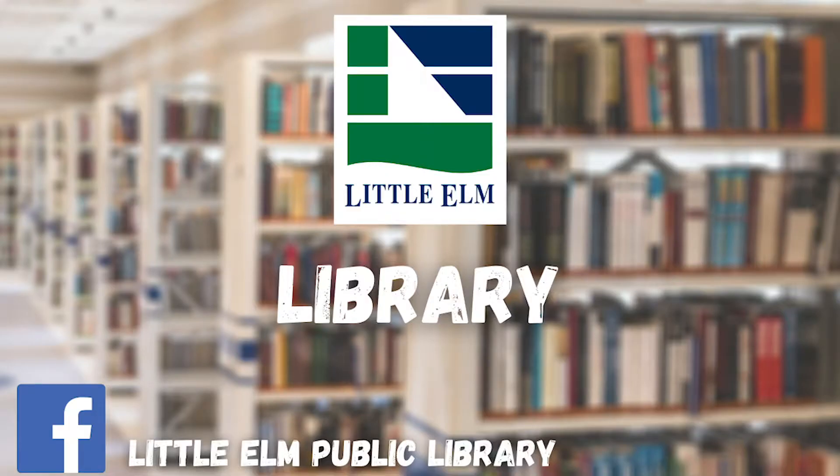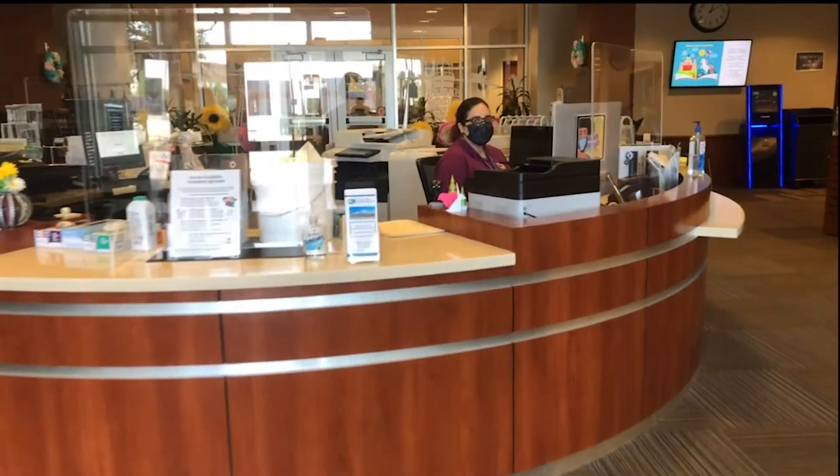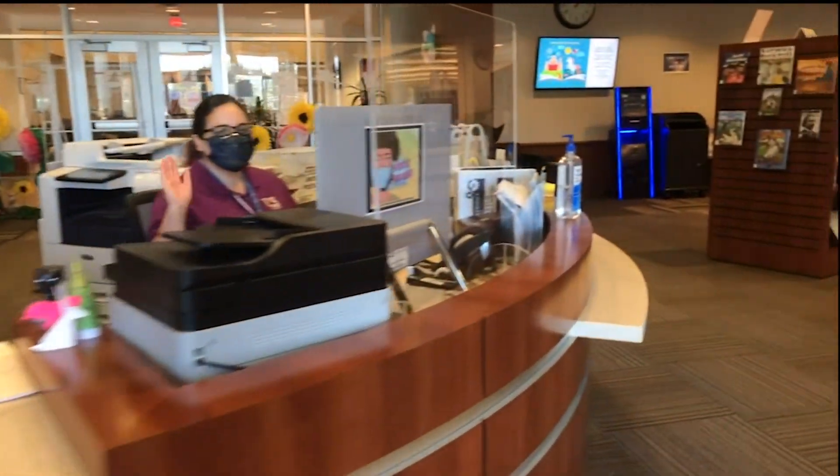Last but not least, we're stopping by the library on our tour. When you first walk through the library doors, you're greeted by our wonderful library staff — that's Sarah, hi Sarah!